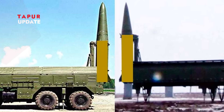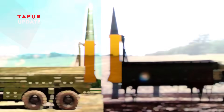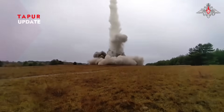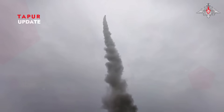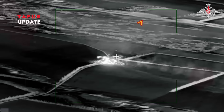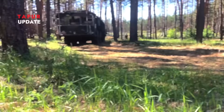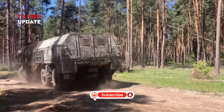Both the Iskander-M and Iskander-1000 present serious challenges to modern air defense systems. Their high speed and maneuverability make them tough targets for systems like the Patriot, S-300, or S-400. Combined with mobile launch capabilities, enemies struggle to detect launch points and mount timely defenses. This forces targeted nations to upgrade early detection, develop faster missile interception tech, and enhance intelligence sharing. The Iskander is as much a psychological weapon as it is a physical threat, disrupting enemy operations and forcing resource diversion.